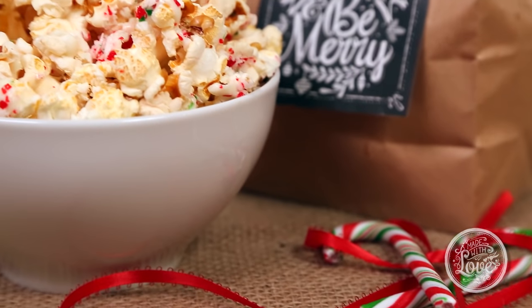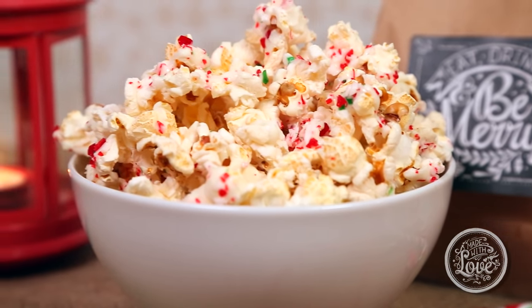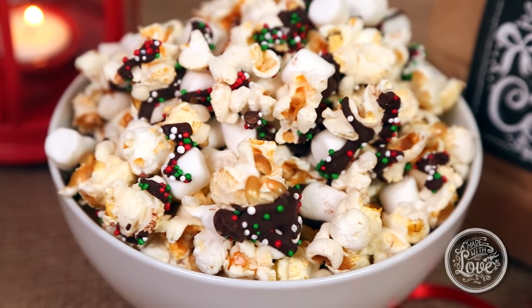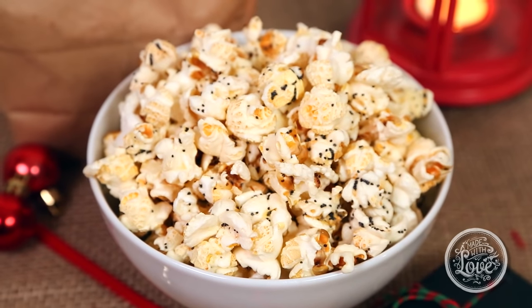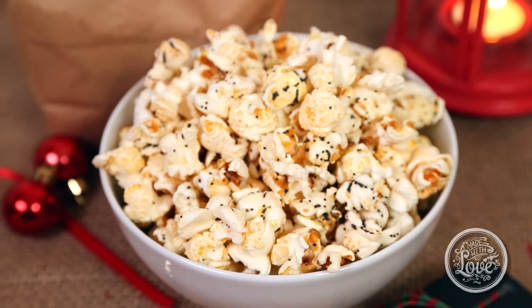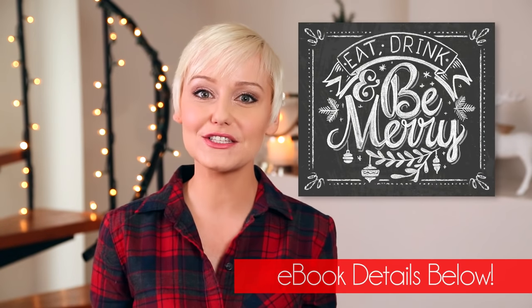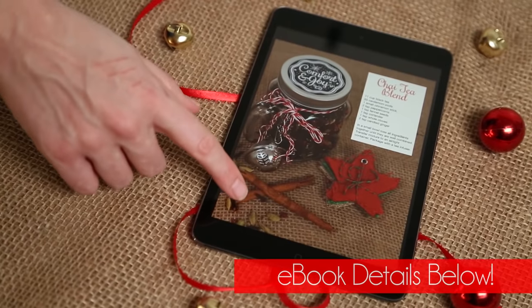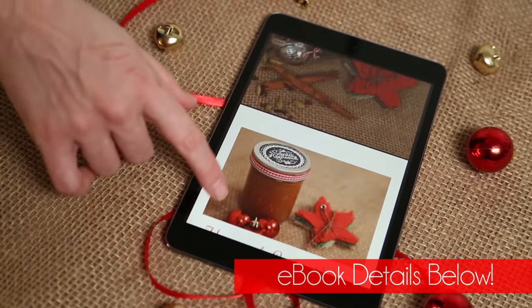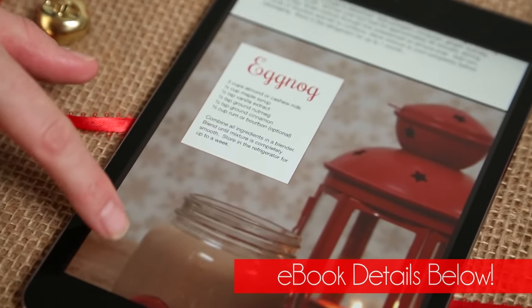Today I'm going to show you my festive crunch popcorn, some hot chocolate popcorn, and some everything flavored popcorn that actually tastes a lot like an everything bagel. How yummy does that sound? Don't forget that all of these awesome recipes and these adorable labels are all available in my Made with Love eBook. All of the details are in the description box below, so be sure to check it out.